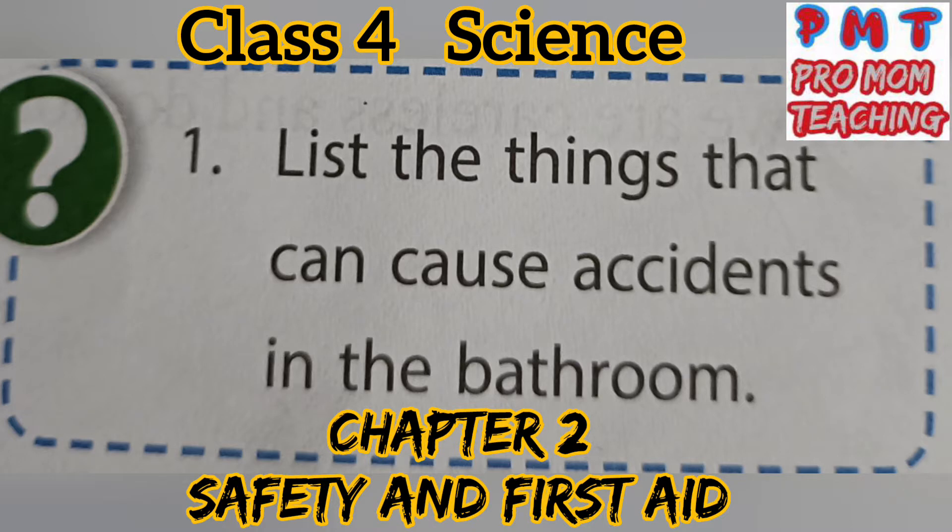Question: List the things that can cause accidents in the bathroom. Answer: Wet floors and electrical gadgets such as water heaters and geysers can cause accidents in the bathroom. Always avoid slipping and falling when you are bathing, and never touch an electrical switch with wet hands or while standing on a wet floor.